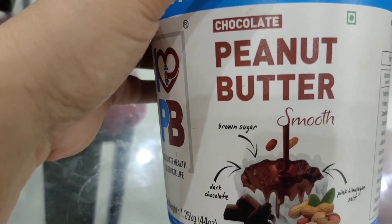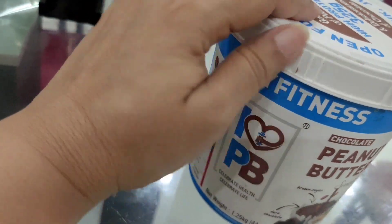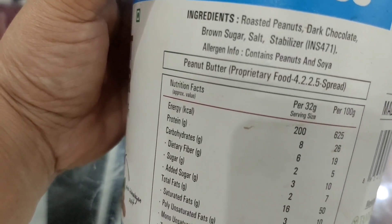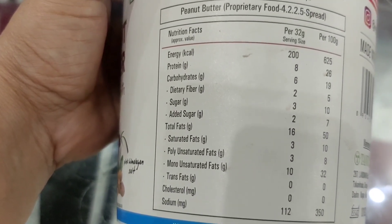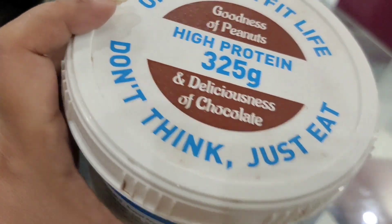What are the qualities of My Fitness Peanut Butter? You can get all the information on the pack — you will get all the details there. If you use it, you will feel that it is a good thing to include in your daily diet. It is very delicious.